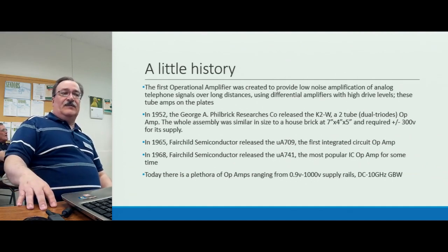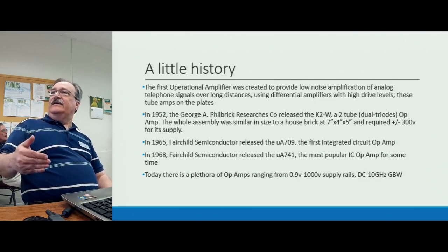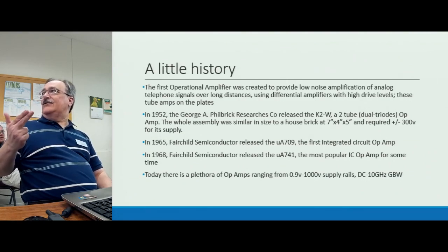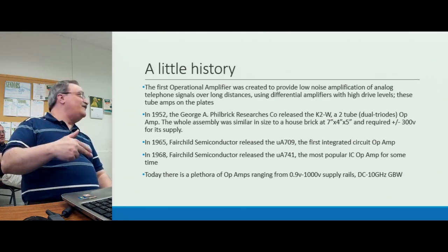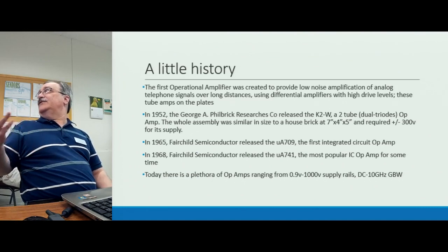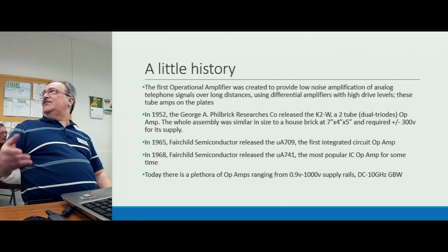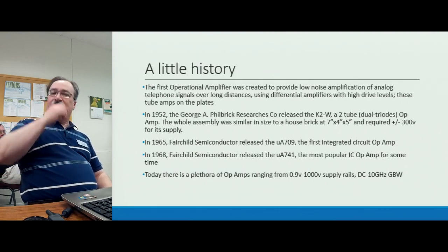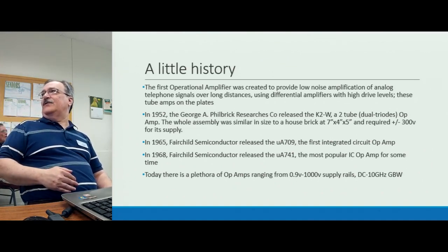In 1965 Fairchild Semiconductor came out with the 709 — the first silicon integrated circuit op amp. The 709 was around for a few years, but it had a tendency to create a lot of noise, run away, oscillate, and even explode. They followed it up in 1968 with the 741, which many of you have heard of. The 741 was much more stable, predictable, and easier to work with. It became a staple for many years, and Fairchild enjoyed a monopoly before knockoffs from companies like National Semiconductor arrived.